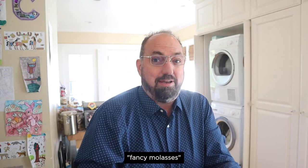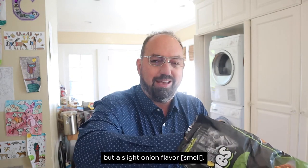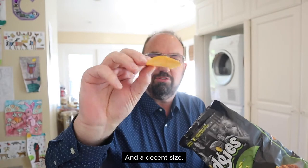One of the ingredients is fancy molasses. More potato-y than anything else, but a slight onion flavor. They are ridged, as promised, and a decent size. Good thickness.